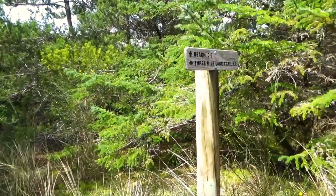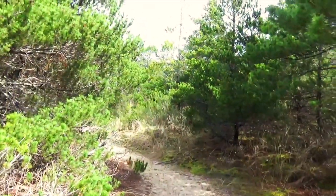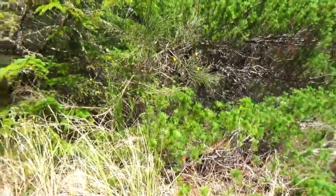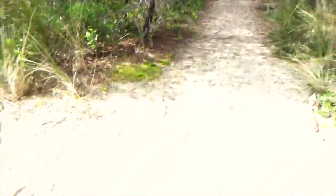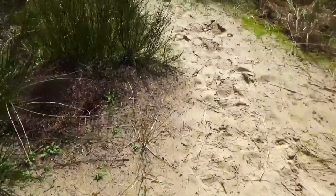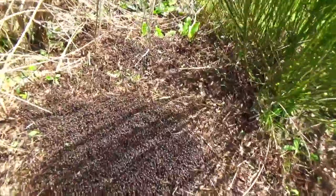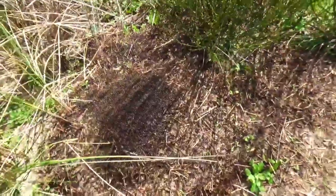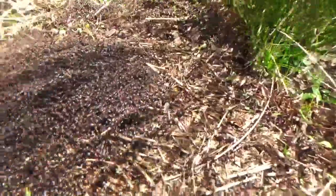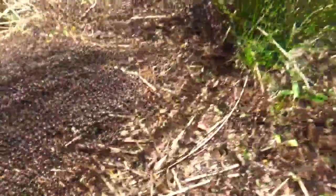We're finally at the intersection. There's a trail that goes here, a trail that goes here that goes to the campground and completes the loop. Or you can do a little out-and-back, which is what we're going to do. We're going to have lunch at the beach. Tabitha just discovered some really gnarly ant hills on steroids — huge! They're going to eat us alive. They're fire ants, they have red heads.